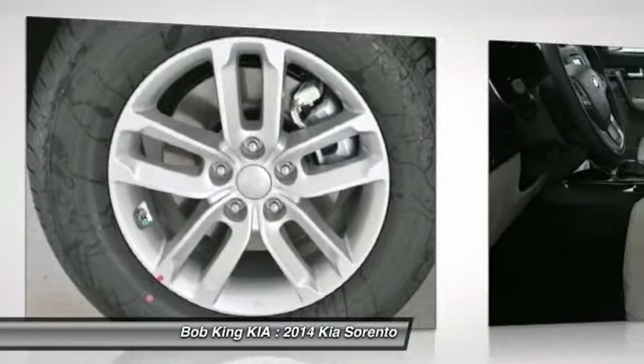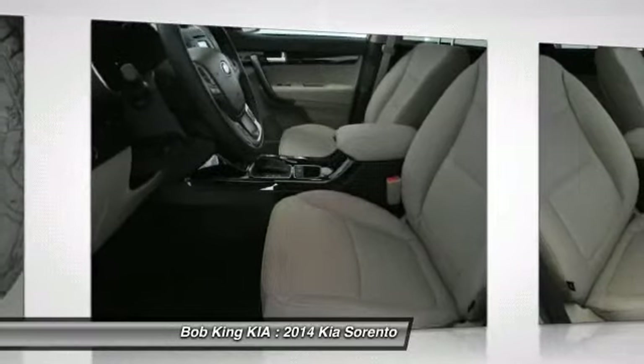Adjustable steering wheel, power steering, keyless entry, cruise control, aluminum wheels.